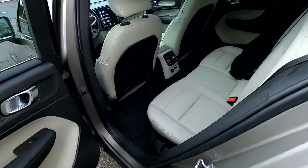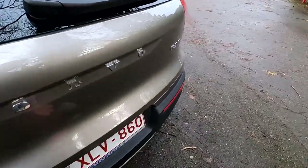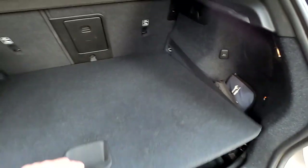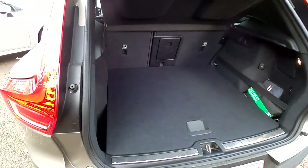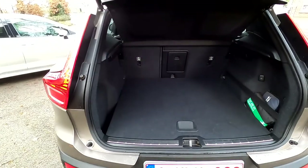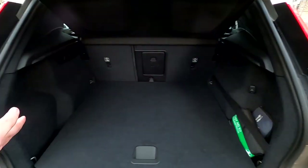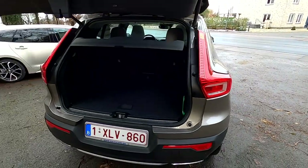Now look inside the trunk of the Volvo. This is a plug-in hybrid, whereas the Corolla is just a simple hybrid, and you have some storage here which takes up some space for the cables. Overall, I think the trunk is very generous as well. The seats fold and you get a flat zone where you can load your car. Practicality-wise, I don't think there's much of a difference. This looks a bit bigger because it's packed differently and the car is a bit higher up, so maybe easier to access, but space-wise, not much of a difference.